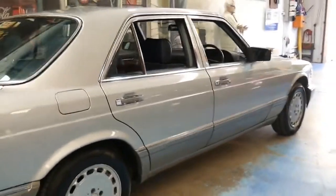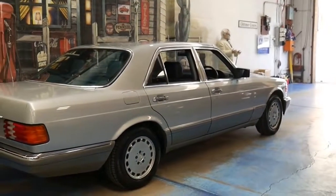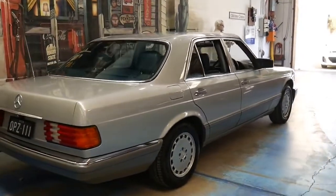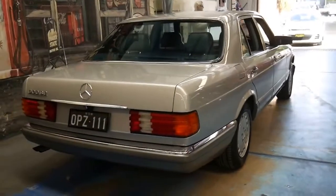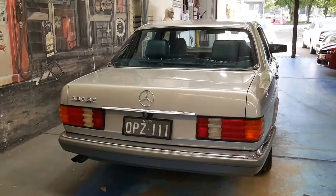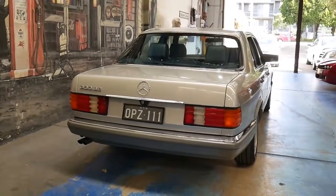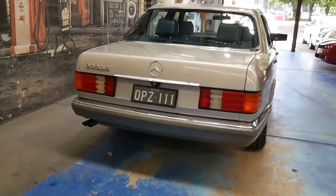It's got a nice set of Pirelli tyres and it's silver in colour with navy blue interior — a very nice colour combination. This number plate OPZ111 is the plate that was sold on this car when it was brand new, so they're the original plates.